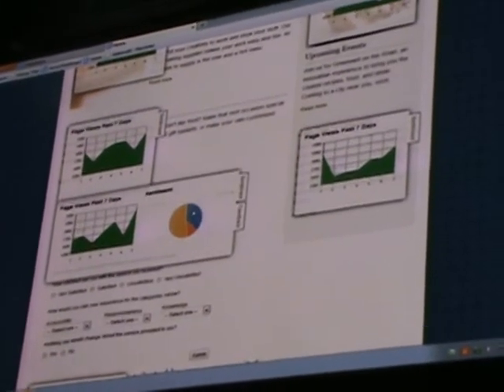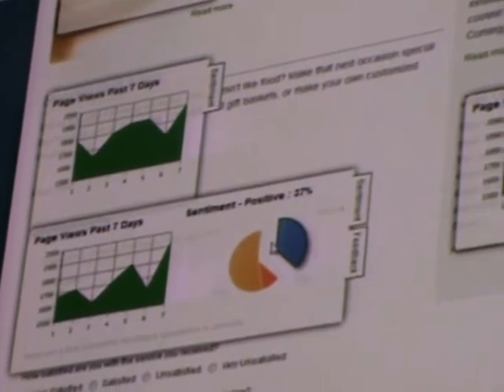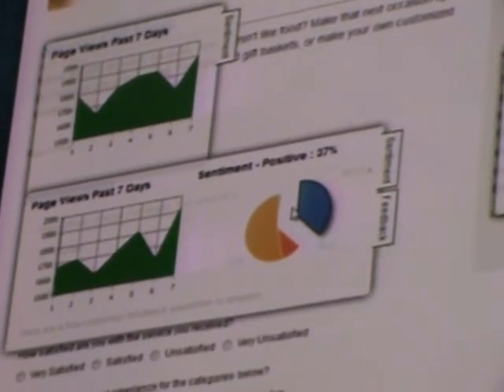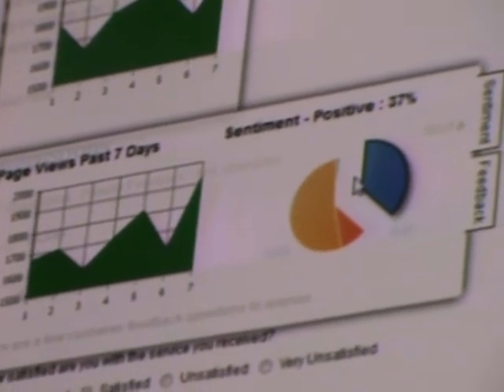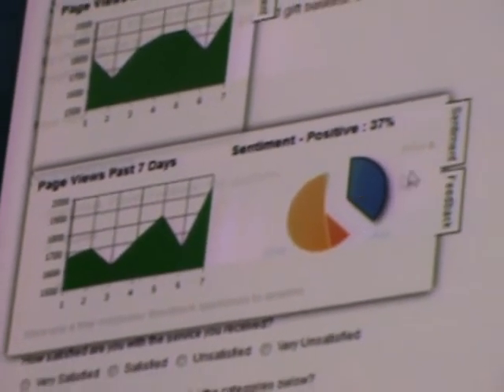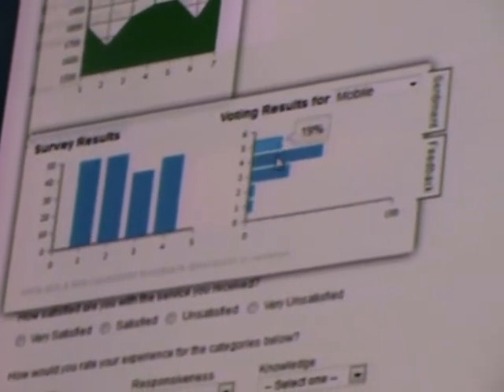And not only that, I can also track more granular sentiment inline. Inline web traffic and social sentiment gives me instant feedback on what my customers like and what they don't like, so I can make informed decisions. Furthermore, I can also get direct customer feedback by getting survey results inline.